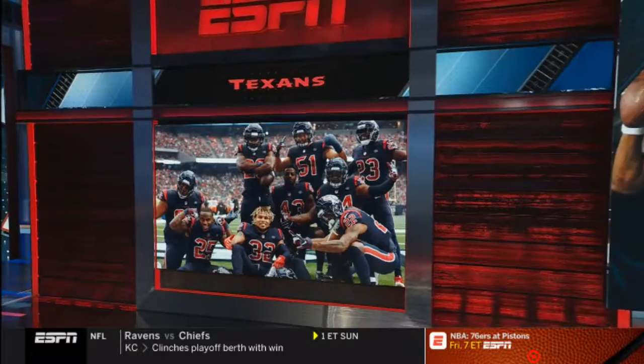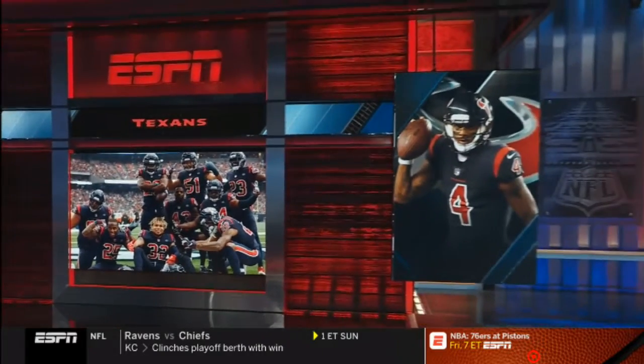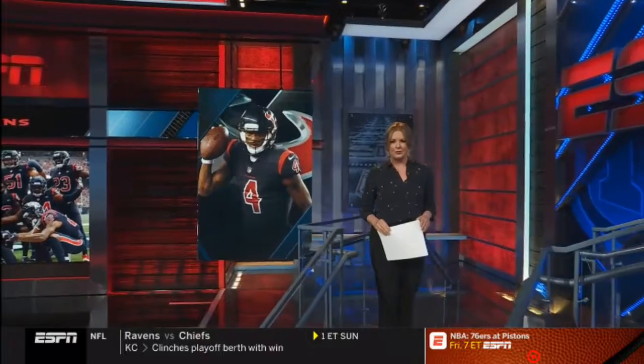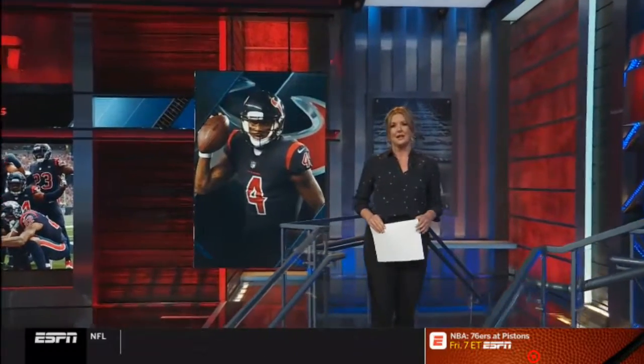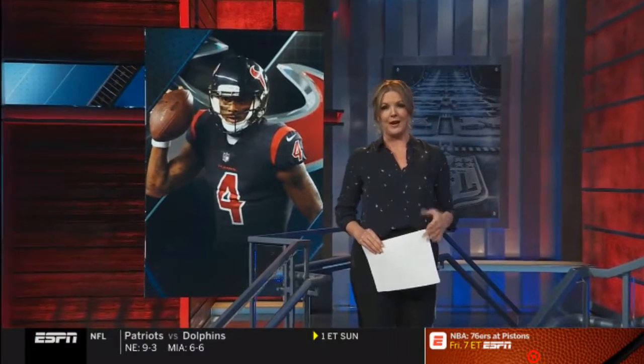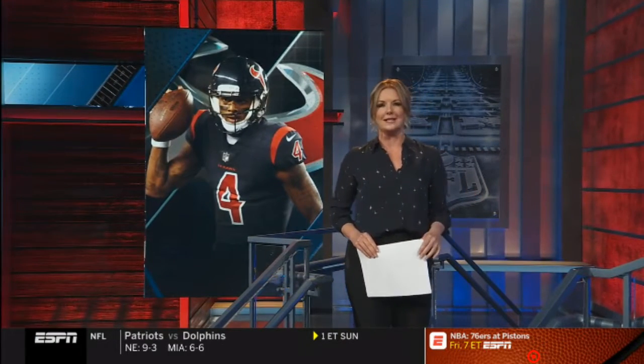What's interesting is that after starting the season 0-3, the Texans have rattled off a franchise record nine straight wins. Much of that success can be attributed to that tough defense, but also the steady play of second-year quarterback, the aforementioned Deshaun Watson.